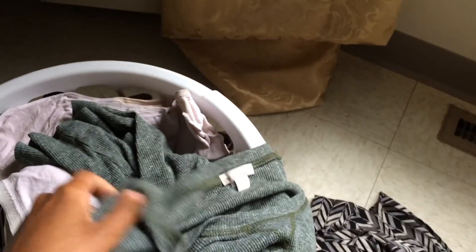Second thing, I got this long sleeve — it's just a plain long sleeve shirt that I'm excited to wear. And then I got another blouse.